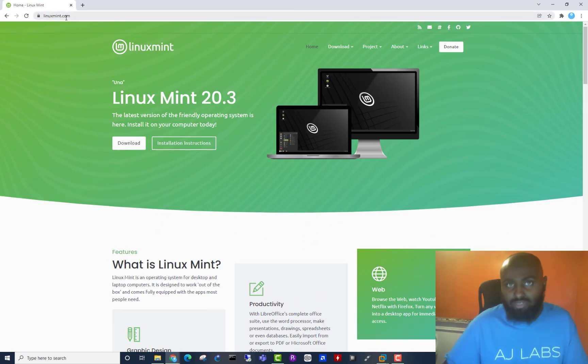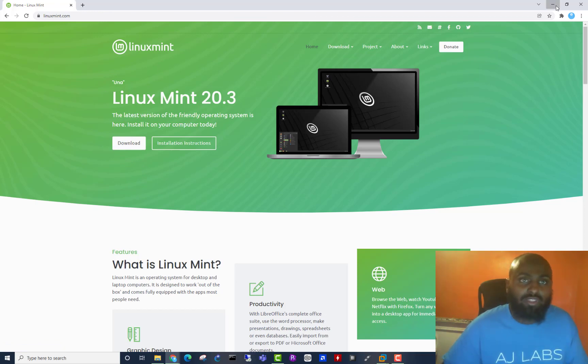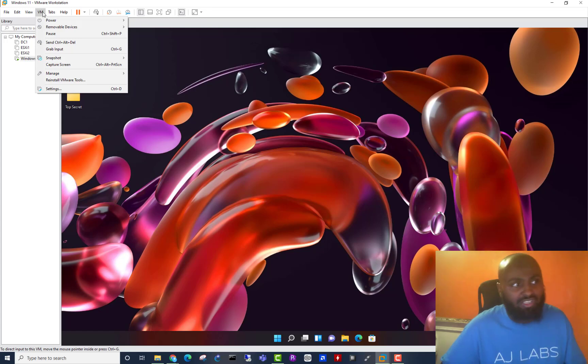Go to linuxmint.com — that's the version I'm using. You can also use Ubuntu, Kali, or any other version of Linux. Once you've downloaded your Linux operating system, if you're doing this on a physical machine you're going to need a USB drive to create a bootable USB device. You can then connect this to the laptop or PC and boot from it, loading the Linux operating system. If you're doing it on a virtual lab, download the image file and come over to VMware Workstation, VirtualBox, or whatever you're using, and go to your removable devices.